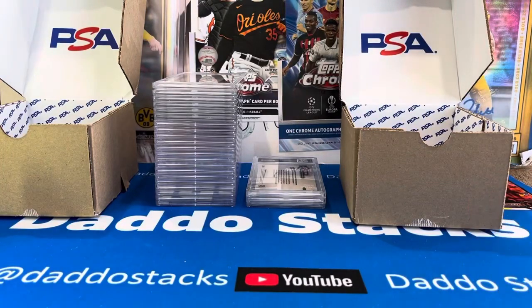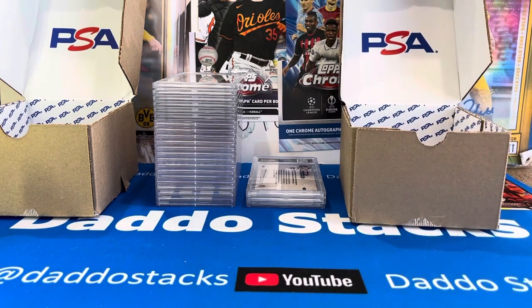Welcome to Datto Stacks for a special PSA grading reveal — probably the best gem mint ratio we've ever gotten on a PSA return. This is a bulk submission, $19 a card, with some really low-numbered cards and some cards up for auction right now on eBay on our seller page, Datto Stacks, ending Sunday, December 17th.